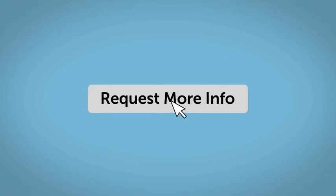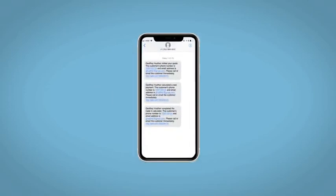Fill out the request more info form and we will text and email your very own personalized e-quote today.